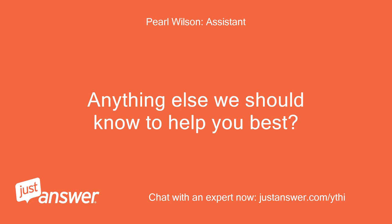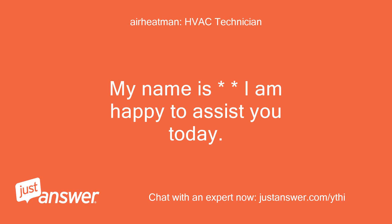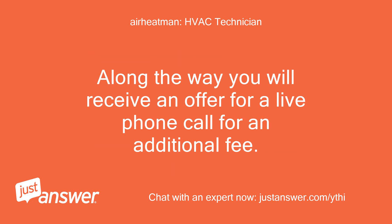Anything else we should know to help you best? No. My name is — I am happy to assist you today. Please read my entire reply before responding. Please provide as much information as possible about the situation to help me provide as accurate an answer as possible. Along the way you will receive an offer for a live phone call for an additional fee.